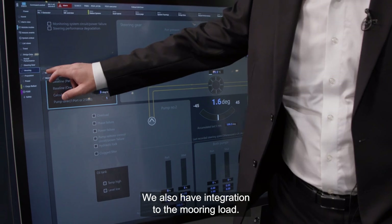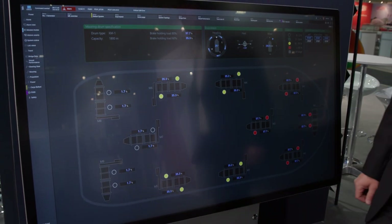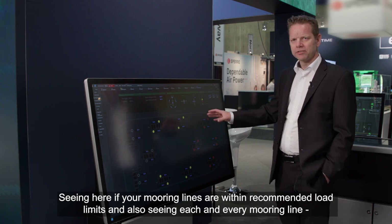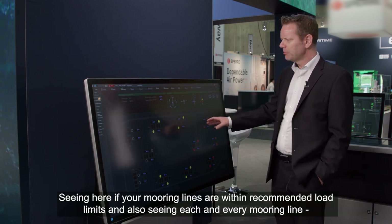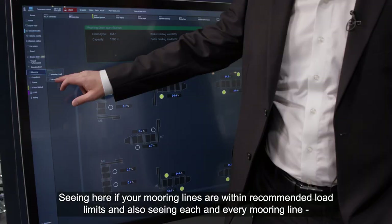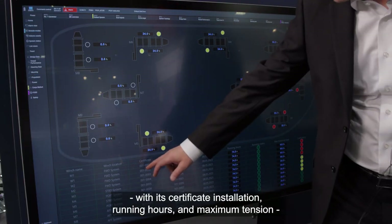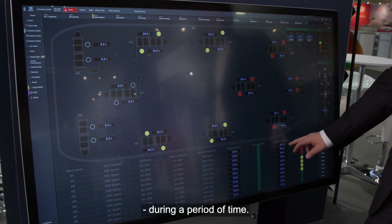We also have integration, for instance, to the mooring load, seeing here if your mooring lines are within recommended load limits and also seeing each and every mooring line with its certificate, installation date, running hours, and maximum tension during a period of time.